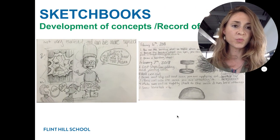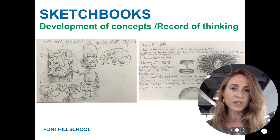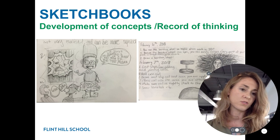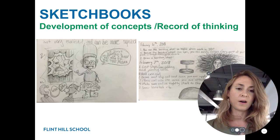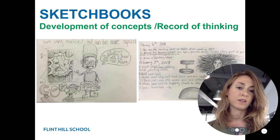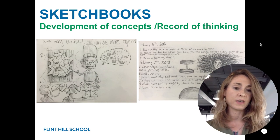Throughout the year, students keep sketchbooks. They were given to them on the first day and are kept in the classroom. The first thing they do when they come in is to do an entry in a sketchbook to help develop ideas. It also is a way of remembering terms and practicing good note-taking skills. There will be a record of their thinking in a book that shows their progress over the course of the year at the end.